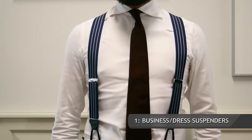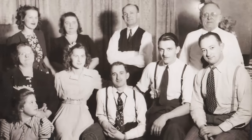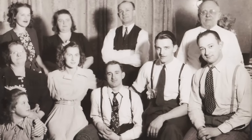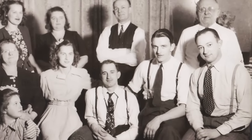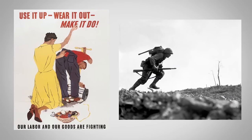Type number one of suspenders: business dress suspenders. This is where most suspenders originated. It used to be that all dress slacks, dress trousers, suits — suspenders were normal undergarments. This was the way that you held up your pants. Belts were introduced and became much more popular — they had been around for a long time, but they became much more popular after World War II.